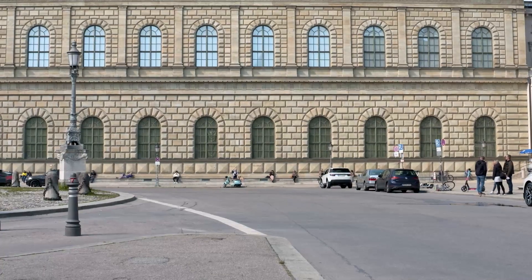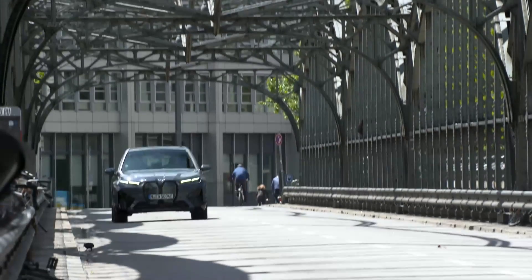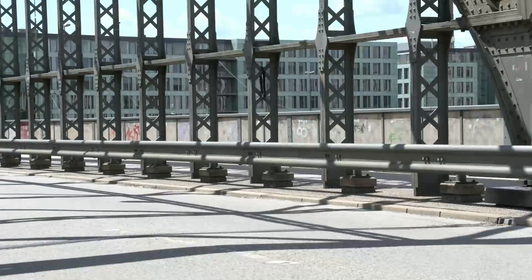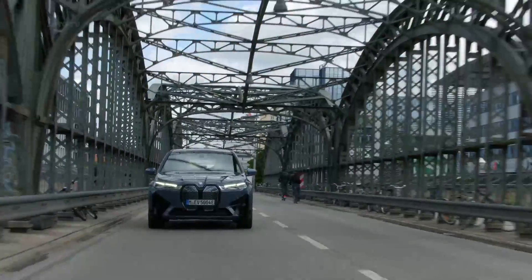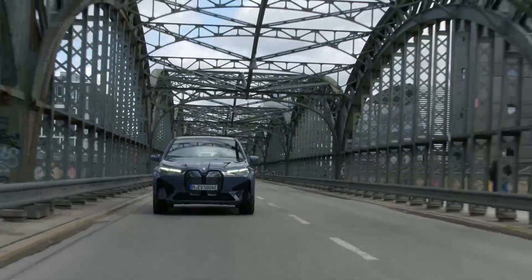BMW will offer a large panoramic sunroof featuring electrochromic shading as an option — a trick feature found on only a few vehicles. Power front seats are also heated and feature integrated speakers. Both faux leather and genuine leather upholsteries are offered, but BMW will also offer a textile seat fabric option dubbed Loft, which uses microfiber cloth.